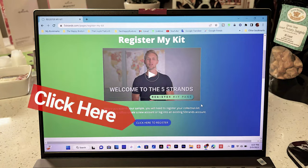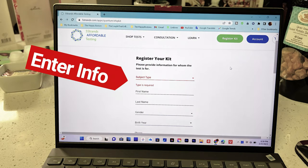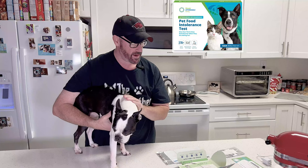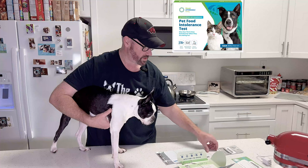Alright, so for Mickey — it says 10 to 15 strands if you can get one inch hair. Obviously that's not going to happen with Mickey, so it says to collect 20 to 25 strands of hair. We're going to put them in the white parchment paper bag once we get them collected.